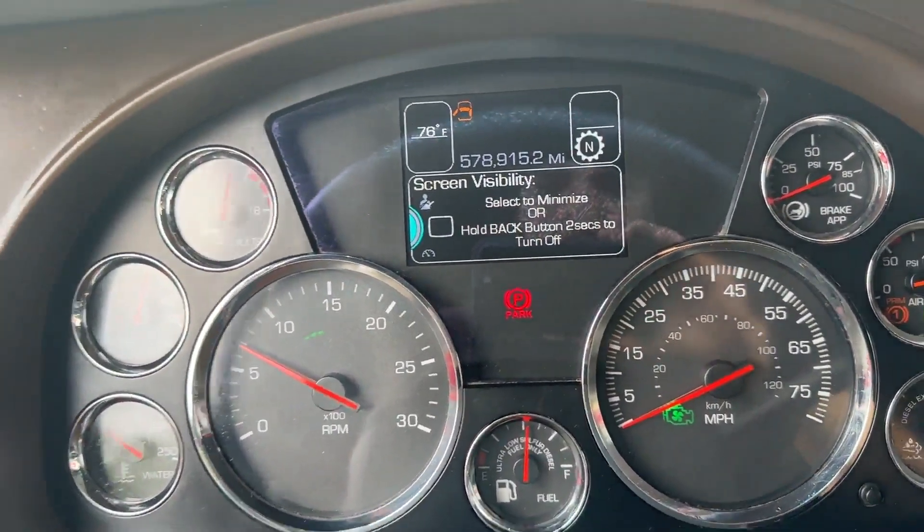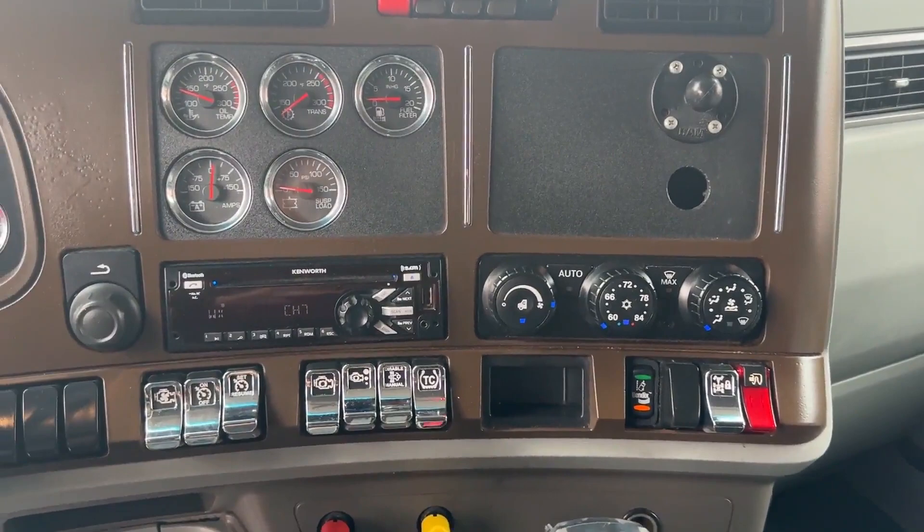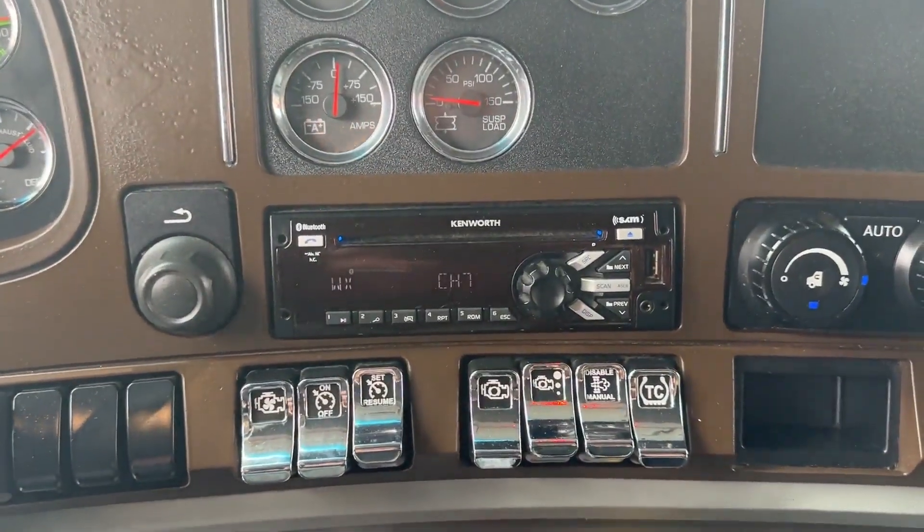578,000 on the miles, no lights on the dash. You have working AC as well as heat. You have a functioning radio, double bump.